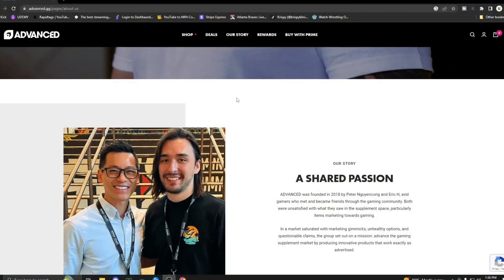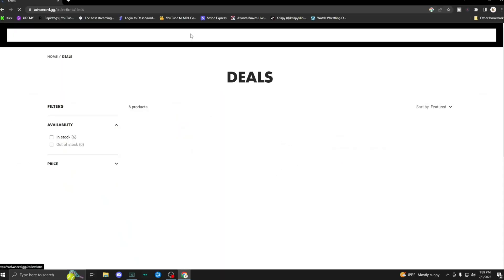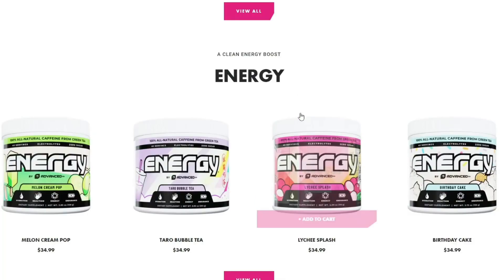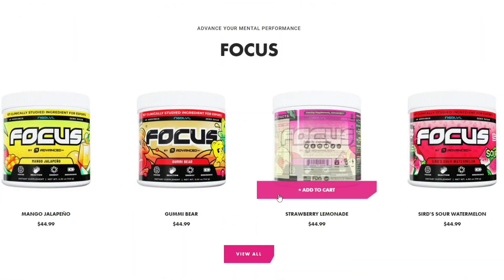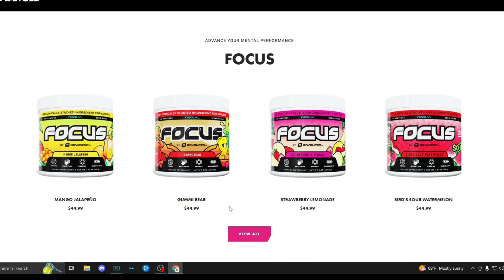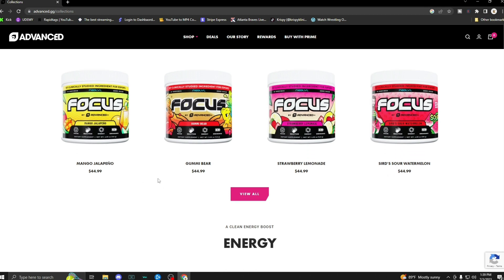Let's get into a little bit of information about Advanced GG in case you guys are unaware. This is their website, advanced.gg. I'm going to show you guys their shop. Like I said, there's focus, there's energy, and there's hydration — they all do exactly what they say. Focus has caffeine in it, but it really does help you focus hard. If you're studying for an exam or something, I've used it while at work and it keeps me focused. When I drink it playing high-paced, energetic video games, it works for me.